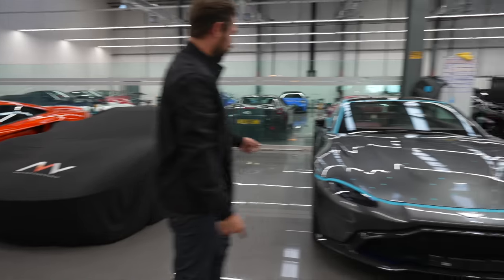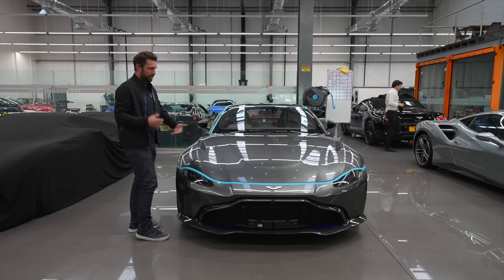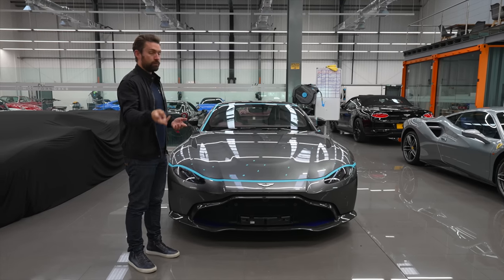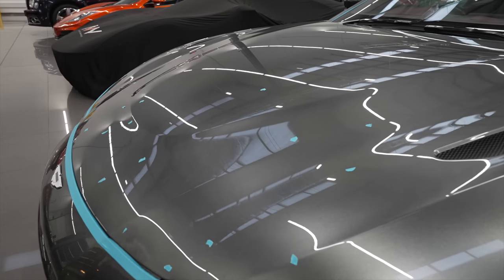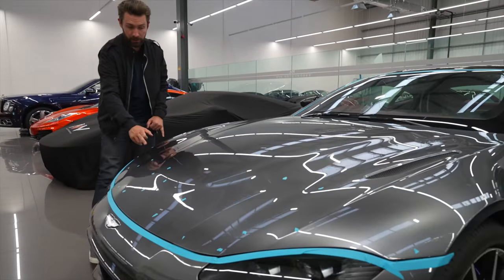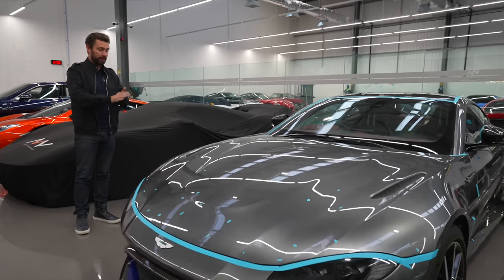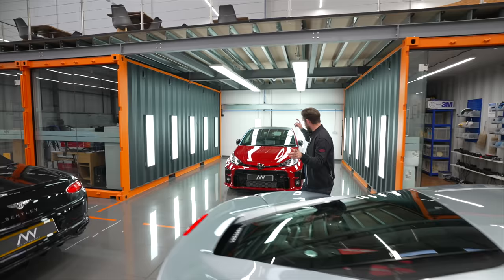Always great to have some Astons in. For those wondering why this Vantage is peppered in blue dots - it's in for paint correction before it ultimately goes on to the paint protection film stage. We generally advise getting the paint as perfect as possible before applying PPF for two reasons: the whole point is to preserve perfection underneath the film, and also PPF has an annoying character trait of amplifying imperfections in the paint surface. All these blue dots are areas of imperfection identified by our team which we'll fix before doing a full paint correction detail and then applying PPF.